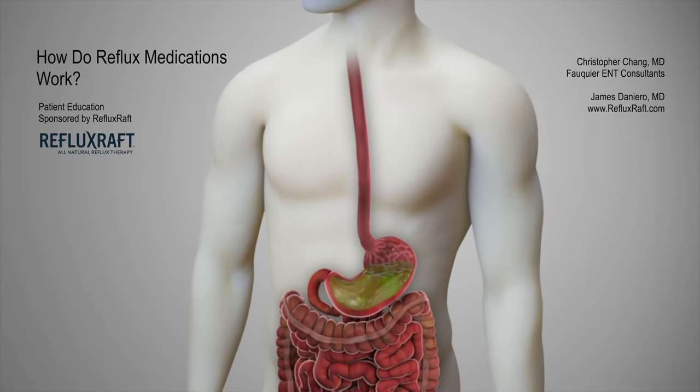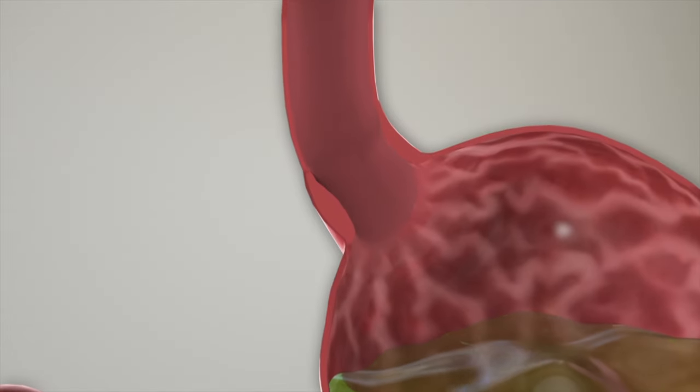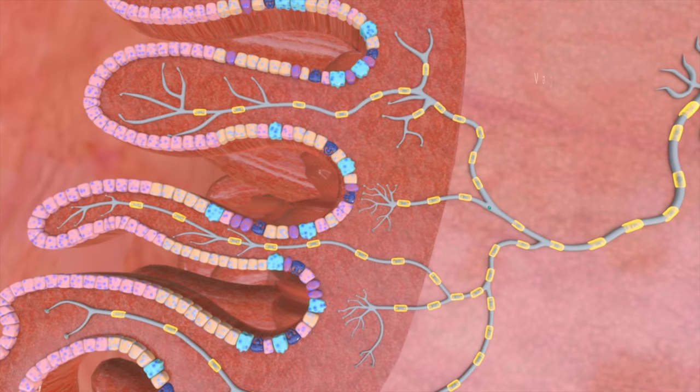Reflux medications are often taken to control acid reflux, a very common medical problem. Two of the most common reflux control medications include H2 blockers like Pepcid as well as proton pump inhibitors like Prilosec. To understand how these medications work, let's take a closer look at the stomach lining.